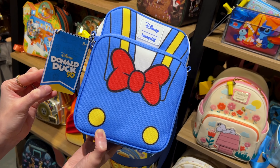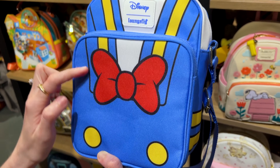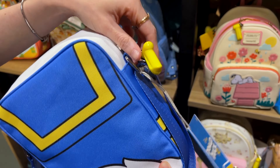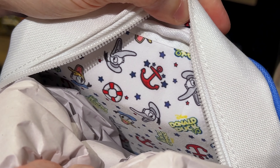We're still finding Donald Duck 90th merch. This is a little crossbody for $40 — it's kind of like a canvas material. Look at his little feather behind. And the inside has a little print — the original Donald.